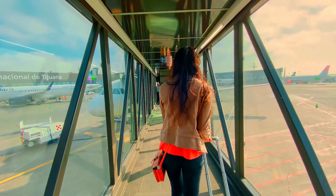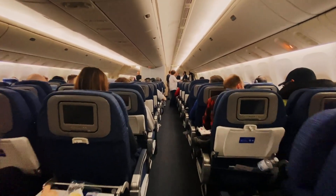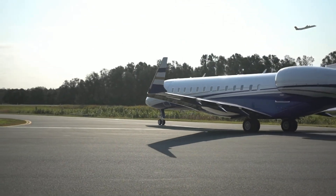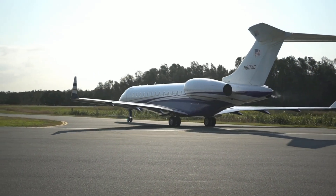So the next time you board a plane, remember — it's not just metal and fuel keeping you up there. It's a combination of physics, design brilliance, expert training, and years of safety innovation. Flight is one of humankind's greatest achievements, and also one of its safest.